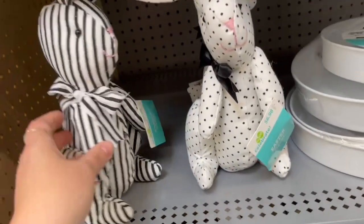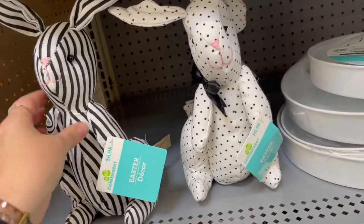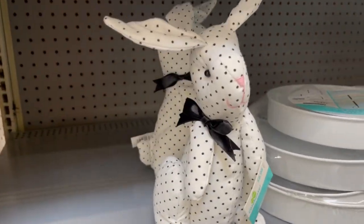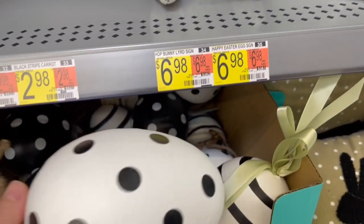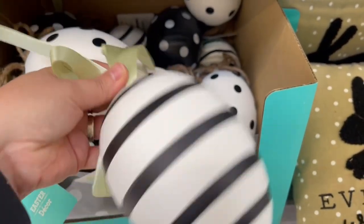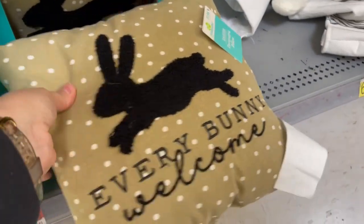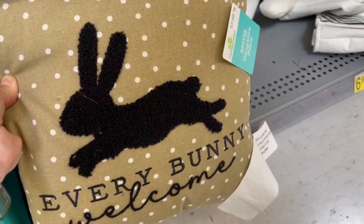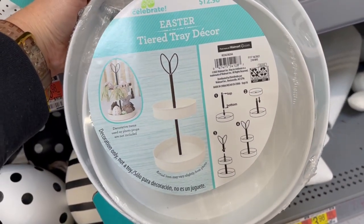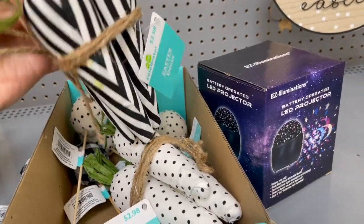Look at this little bunny — I have black and white all in my house, so this little guy needs to come home with me. He's the last one, the little polka dot one. These little eggs are $1.98 and I love the black and white stripes. That's a cute little — $7.98 for that. Oh, an Easter tier tray, $12.98, some metal. They have these little carrots too.